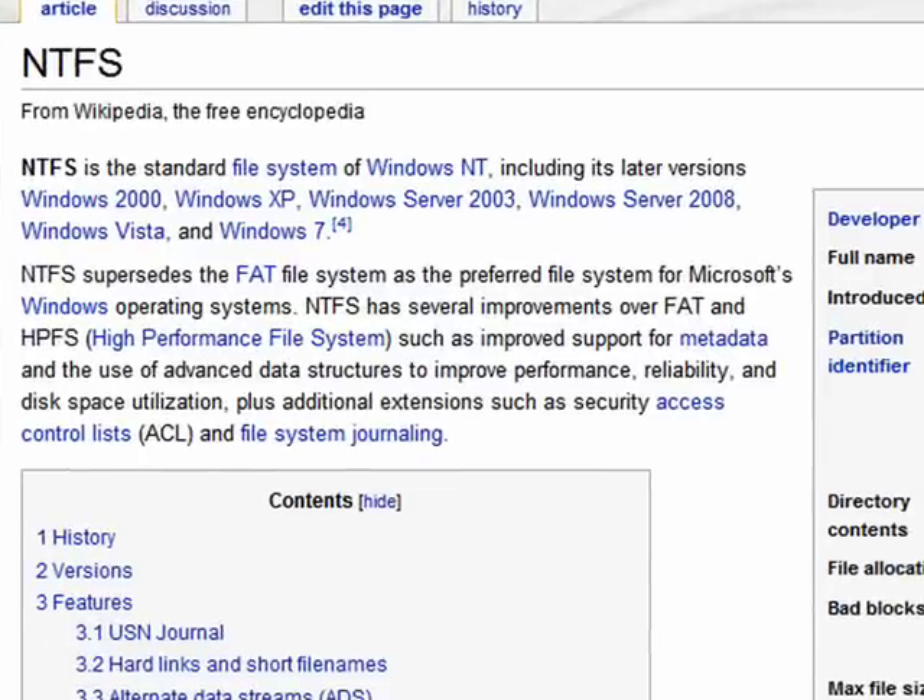NTFS is a file system. It was created in Windows NT, and all subsequent versions of Microsoft Windows have utilized NTFS,